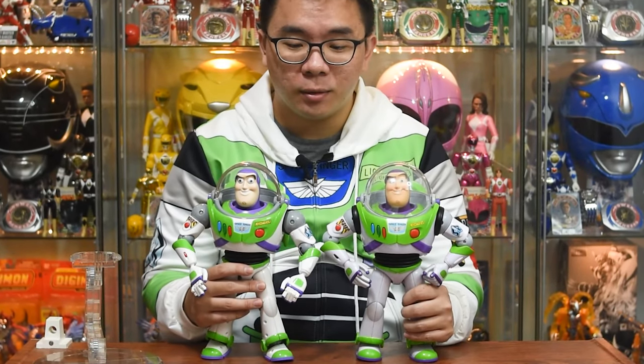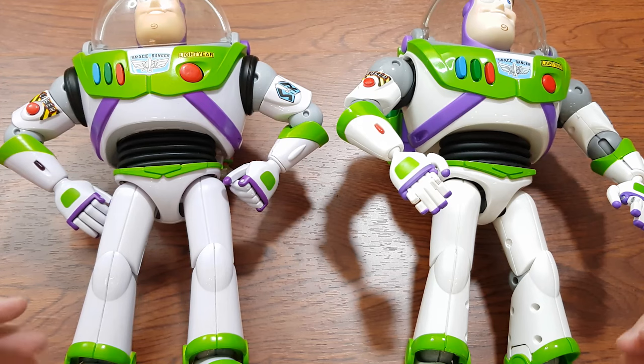The height of both Buzzers are similar if not identical. This is what it looks like beside my custom Takara Tomi Woody and my movie-accurate Jessie. Now we compare both Buzzers from the bottom up.